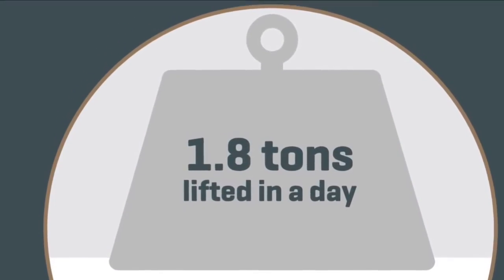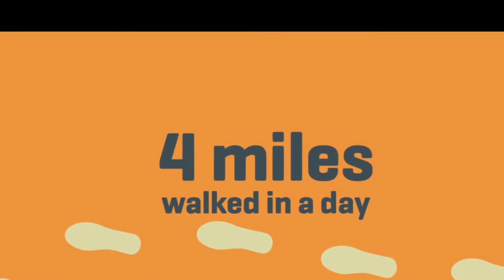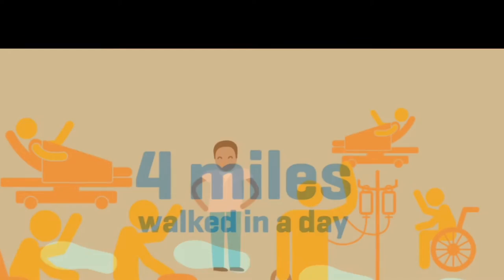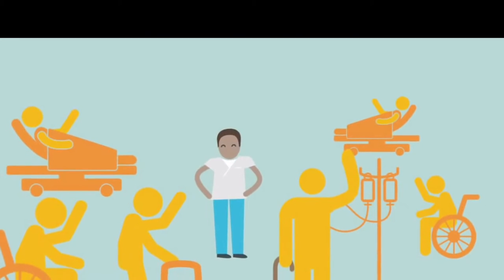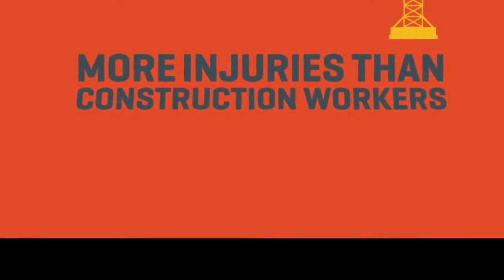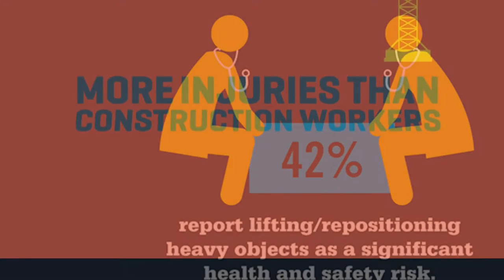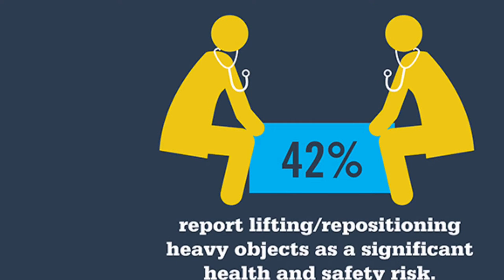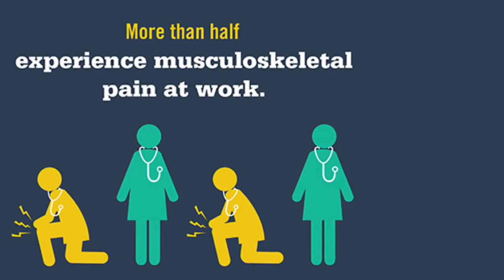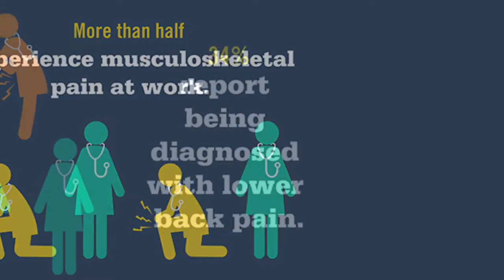The average nurse lifts 1.8 tons a day, walks 4 miles a day, and cares for an average of between 1 to 6 patients. According to the Department of Labor and Statistics, every year thousands of nurses and other healthcare workers suffer debilitating, career-ending musculoskeletal injuries due to manual patient lifting.